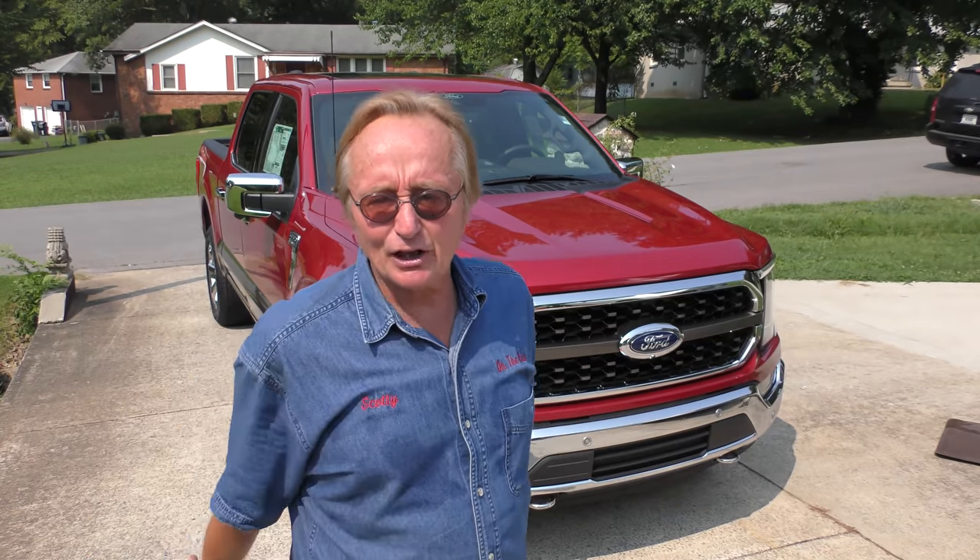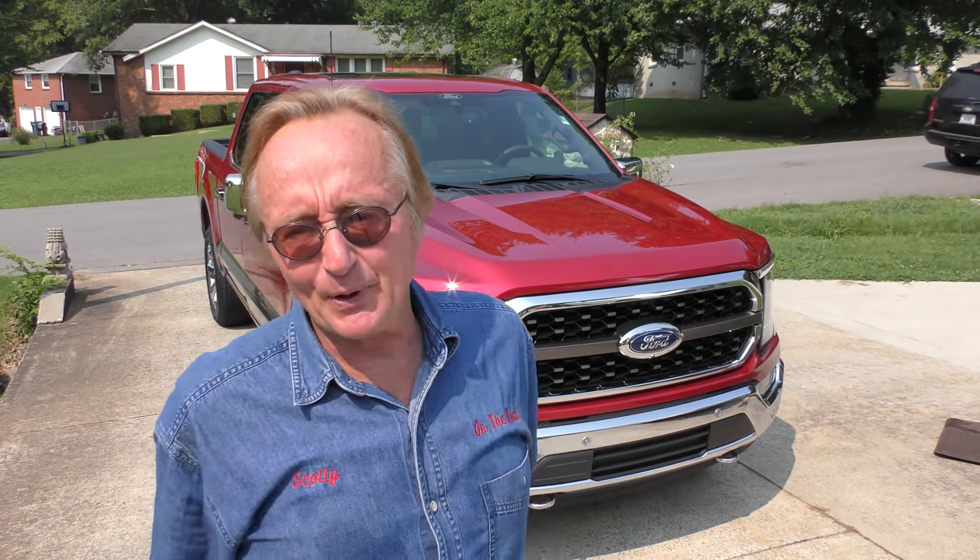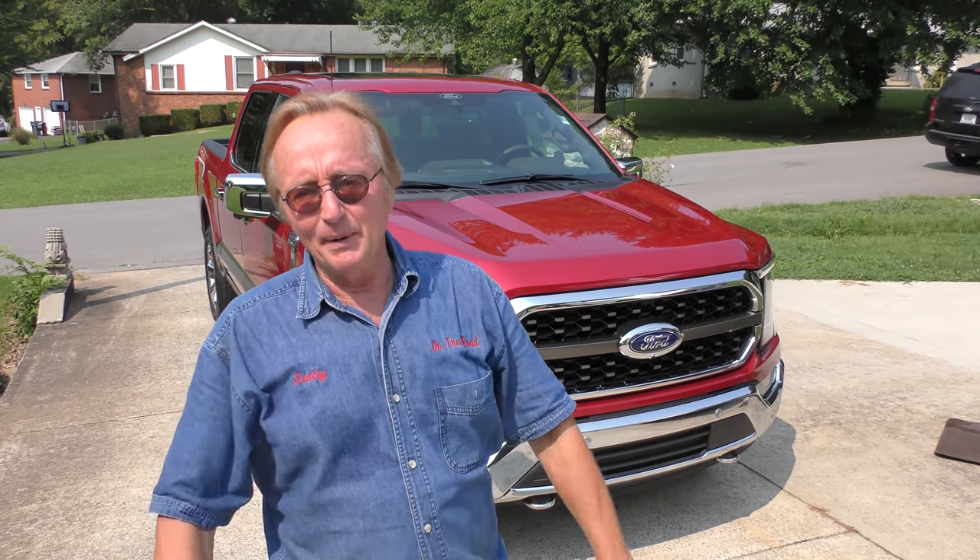I'm going to buy some tickets just for fun. I don't even care if I win — I've really got all these vehicles here. But it's supporting a good cause and you might win a nice prize too, so nobody's losing here.